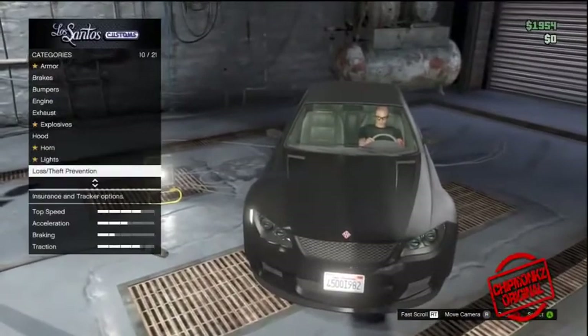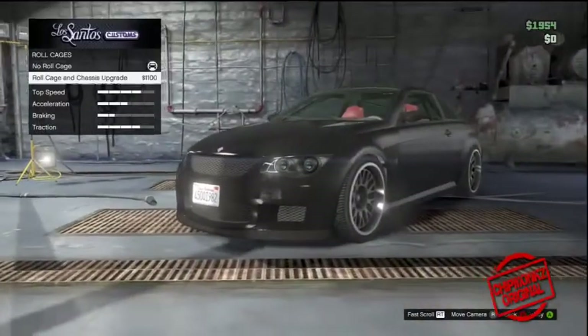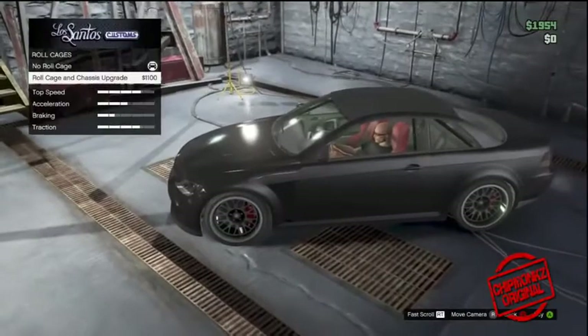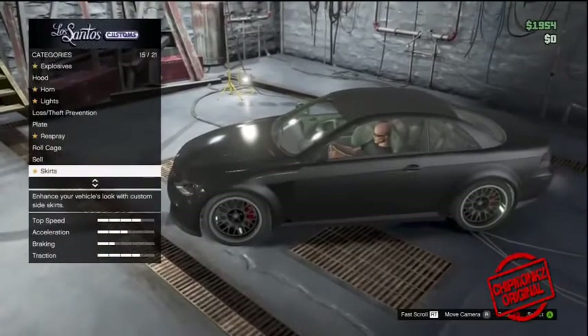Get it taken into Los Santos Customs and have a look at the customizations — there's absolutely tons you can do with the car. It's a really nice car once you've pimped it up and it would definitely not look out of place in anyone's garage.